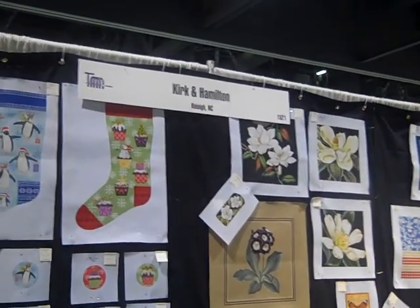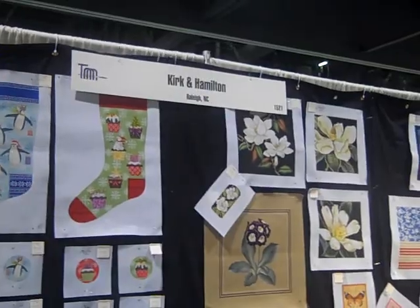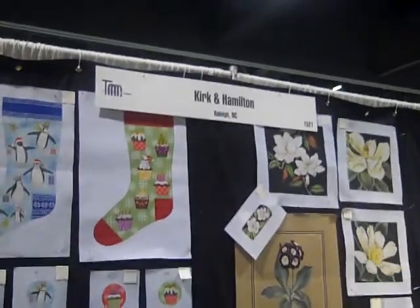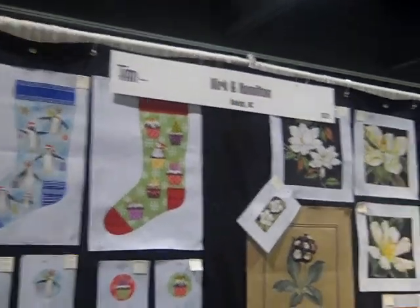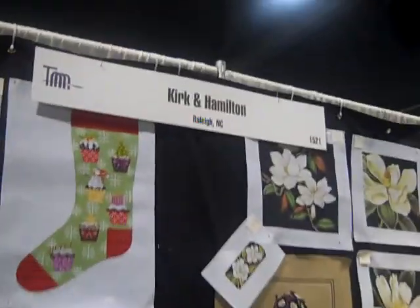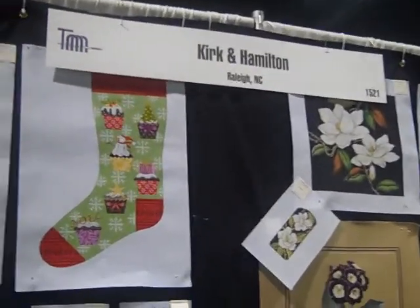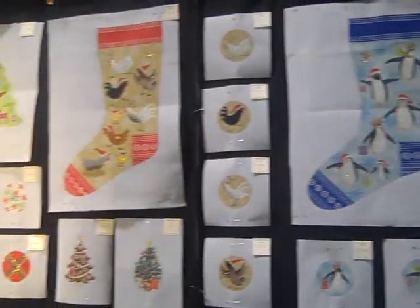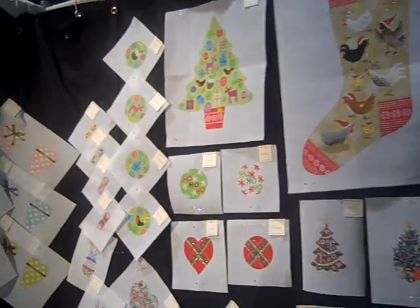We are now in the Kirk and Hamilton booth at the National Needle Arts Association trade show in Long Beach, California. Kirk and Hamilton is a London company, even though Raleigh, North Carolina is on the sign. The designer is actually a London-based company and they are doing these fabulous Christmas needlepoint designs.